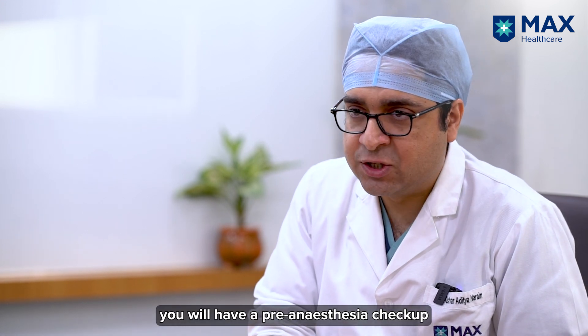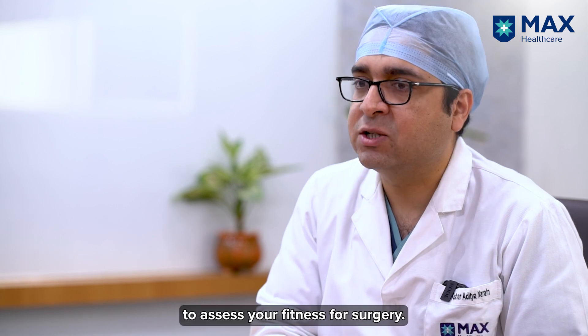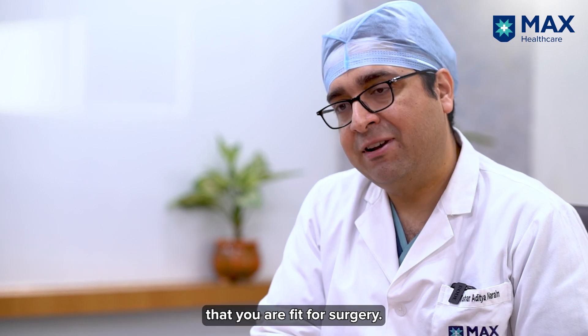Before the robotic surgery, you will have a pre-anesthesia checkup in which the anesthetist will do a thorough examination to assess your fitness for surgery, including a cardiac evaluation which also involves an echo of the heart to make sure that you are fit for surgery.